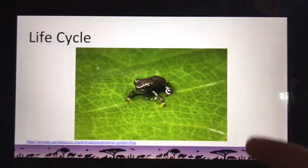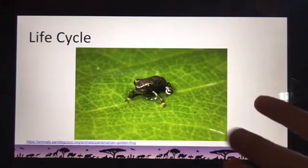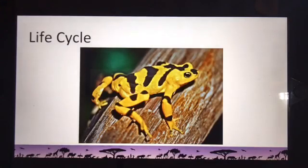Here is a juvenile — you can see just how tiny this frog is. If you look at the leaf around it you can tell how zoomed in we are, so that's a pretty fantastic-looking juvenile Panamanian golden frog. After about two years they reach maturity. Here's a mature one with those beautiful gold and black colors — mature frogs are about two inches long, so they could almost fit in the palm of an adult's hand.